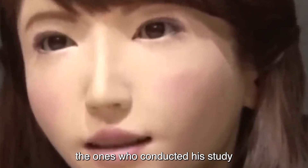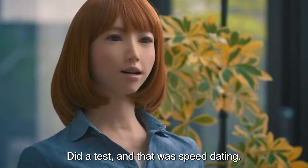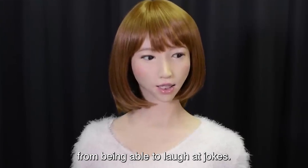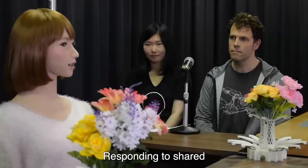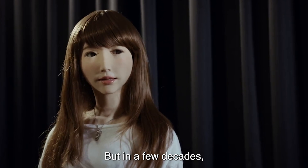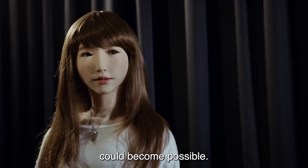The ones who conducted this study found a funny way of putting Erika's new skills to the test, and that was speed dating. The beautiful android is still far from being able to laugh at jokes — responding to shared laughter is much easier. But in a few decades, flowing conversations between people and robots could become possible.